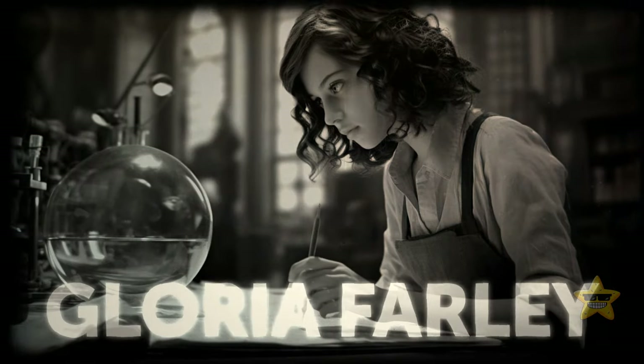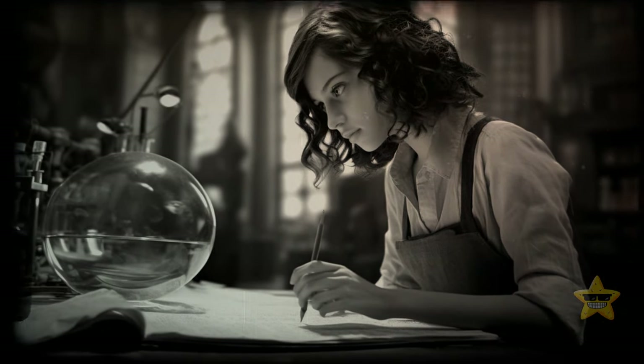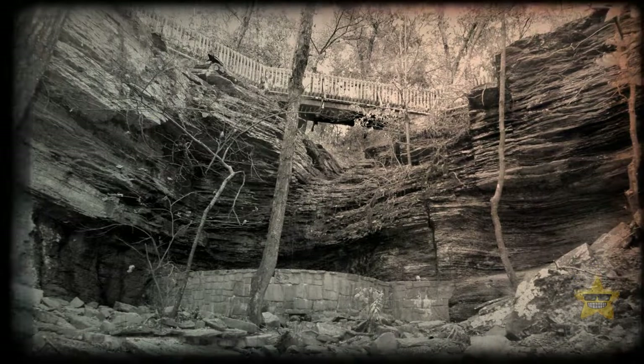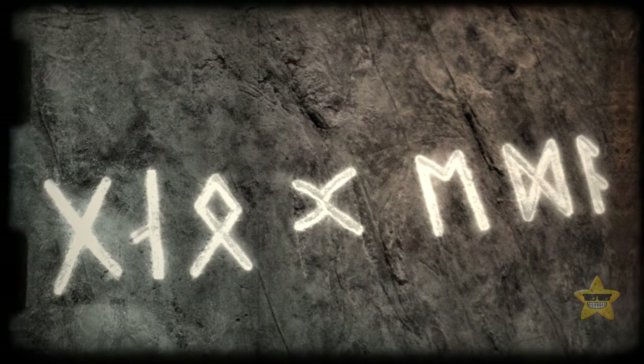In 1928, Gloria Farley was a young girl with a big passion for exploration. She grew up in the town of Heavener, Oklahoma, and loved to visit local parks. One day, she found a weird-looking stone that had some bizarre symbols on it.